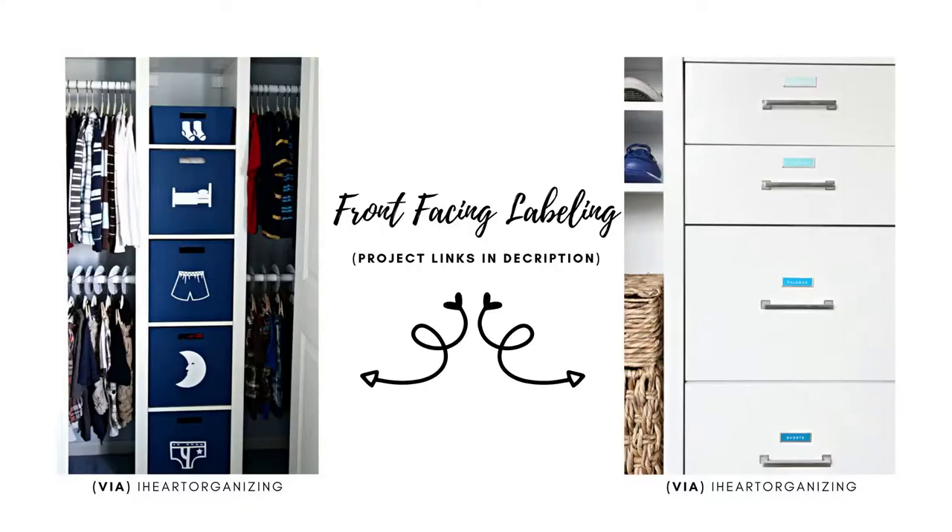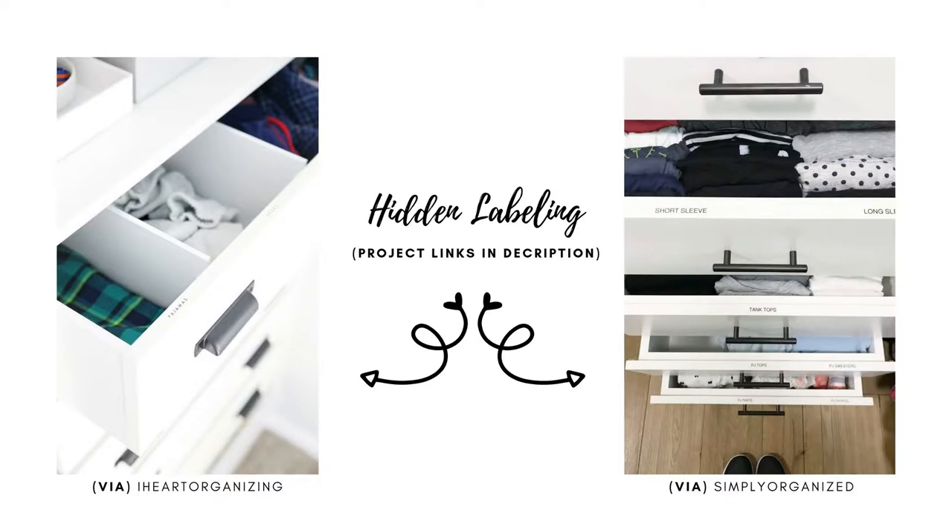If you want to take it a step further, you can label your drawers. I've seen many ways of doing this. My favorite is front-facing labeling for kids' drawers with photos and labels. But I also really love labels that are hidden on top of the inside of the drawer. These are easy ways to label your drawers and still get the organized look that you're looking for. Pro organizers use this trick all the time.